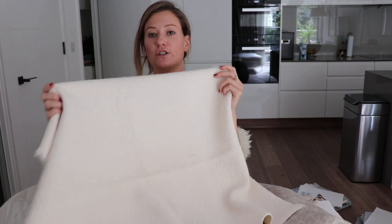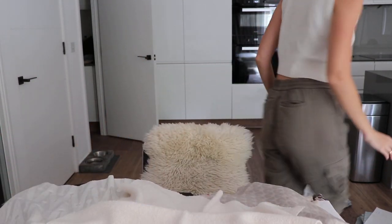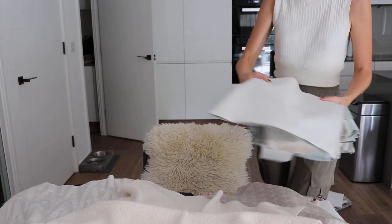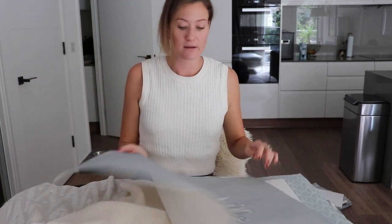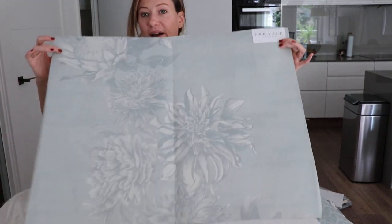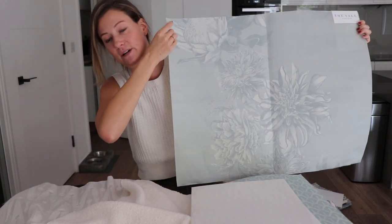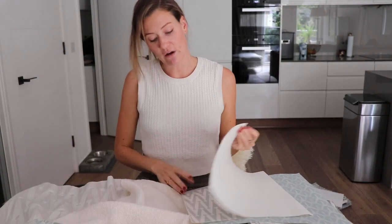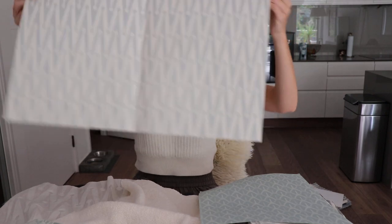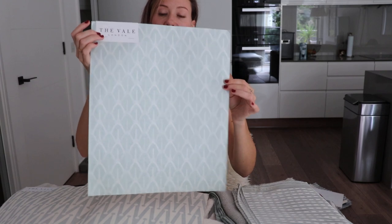Let me show you a few of the tranquil color palette, just to show you how different each of these designs looks in a different color. Here's Darling again — that's all drawn with a pen originally, scanned in, and the repeat created digitally. It's a very large floral and the tranquil colorway is a very soft tone, very soothing and very calming. And there's Serpent Scale in the tranquil as well.